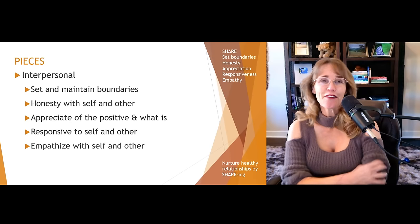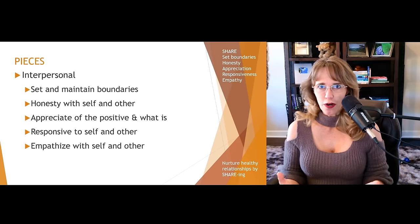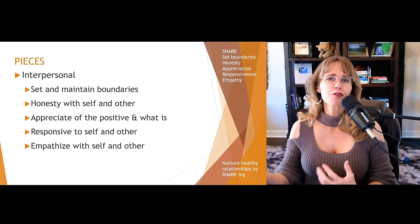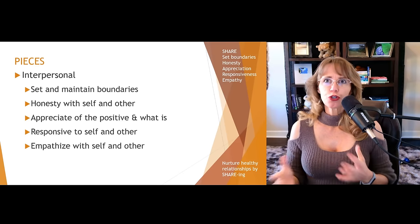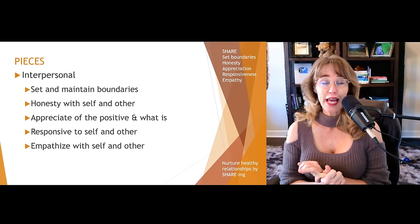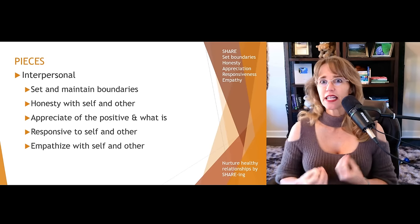The next piece of the puzzle is interpersonal. For most of us, we want to be in relationships of some sort. Not everybody is an extrovert — some people are introverts who have one or two good friends and that's okay. Our relationships can provide what we call recovery capital or stress management capital, because they can be there to support us and help us feel loved, accepted, and safer. But relationships can also be a huge stressor if they're unhealthy.